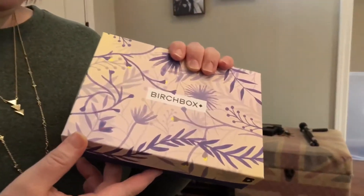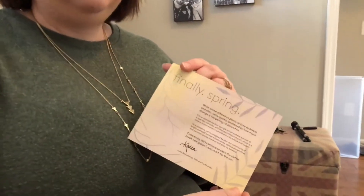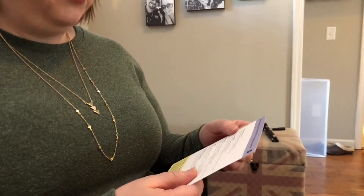First of all, the March Birchbox is beautiful. Love the purple — probably periwinkle, I would call it — box with some flowers and stuff. So let's get to the box. Inside, I do love that it comes with a little sheet that describes your different products and gives you a retail price on them too. I really like that.